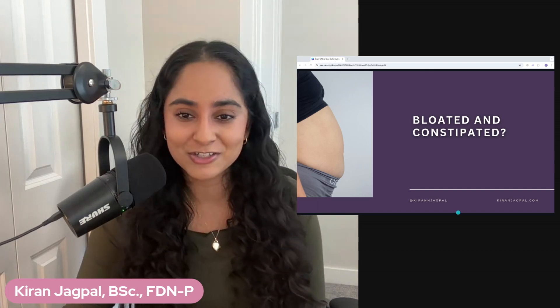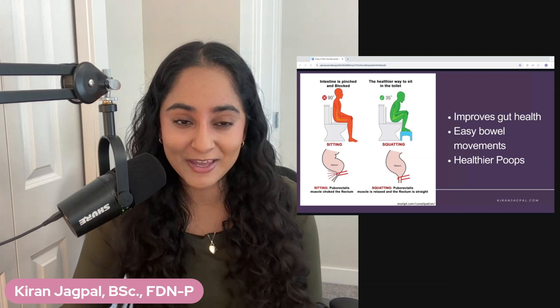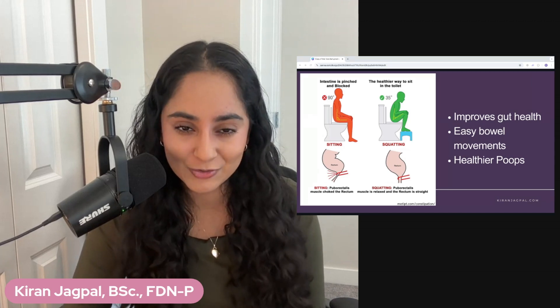Hi, I'm Hormone Balance Coach Giddon, and here is the quick fix that you can make when you go to sit down and poo in your toilet.